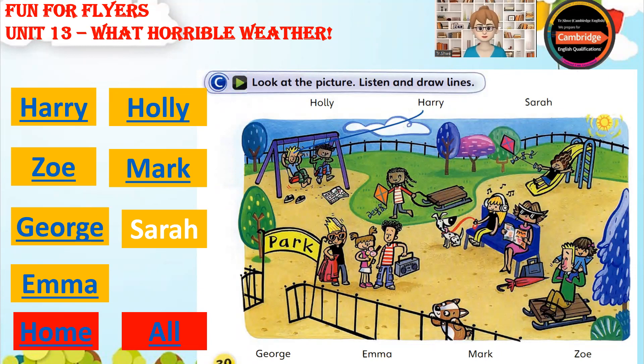There's Emma. Look. She's pulling her sledge. Why? There's no snow on the ground. I know. But she likes sitting on it sometimes. And she's carrying a kite.